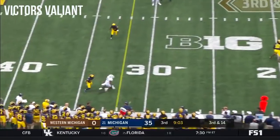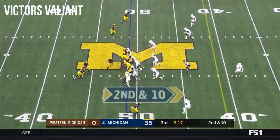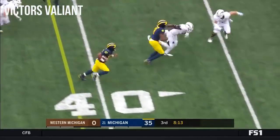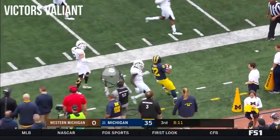Wassink with an incomplete pass. Here for Michigan, Evans straight up the gut. Evans with a nice cutback, gets a block — another big play by the Wolverines.